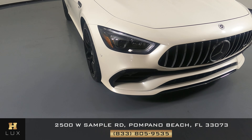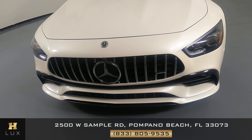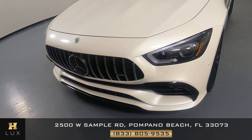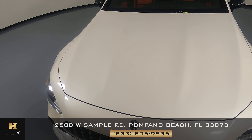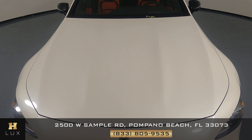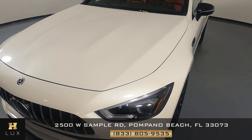First, we'll be going panel by panel. We're going to start with the front bumper. Okay, everything here is perfect. Let's have a look at the hood of the car. Excellent. I'm not seeing a scratch or paint chip there at all.